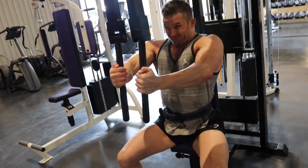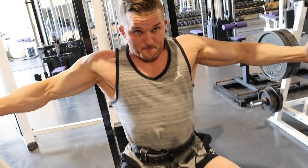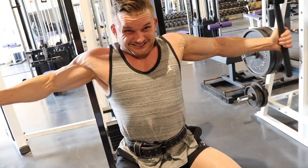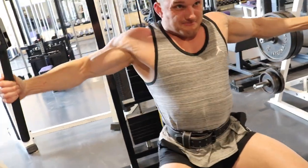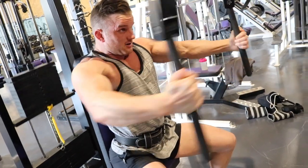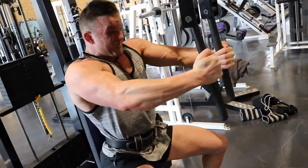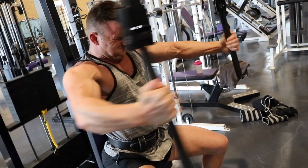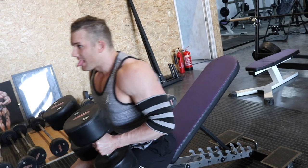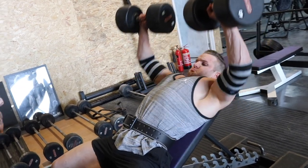The next exercise was a fly on the pec deck, and this machine is really good because the handles actually move — it doesn't lock you into a fixed position. You can adjust them to sit comfortably in your own range of motion. That's sometimes a big problem with machines: if your biomechanics don't want to move a certain way, a fixed position can make the movement feel uncomfortable. This one was beautiful.